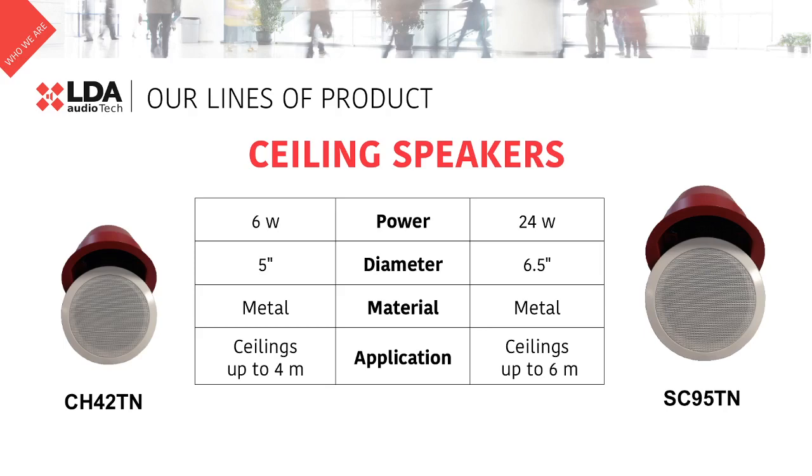In case of higher ceilings, from 4 to 6 meters, the SC95TN is the right choice. 24W, 6.5 inches, and also built in metal.